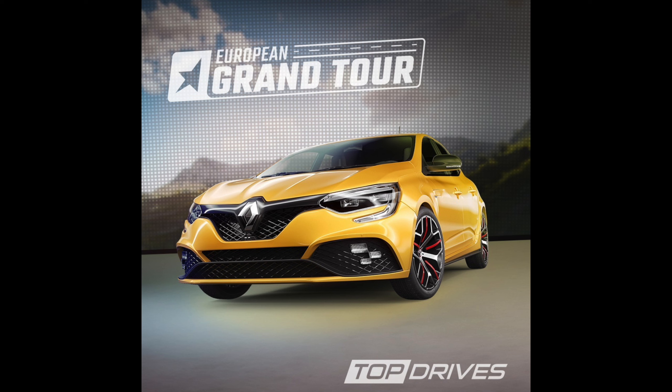Let me know down below what you guys think of these four cars revealed and what else you want to see in this update — let's get a conversation going. Thank you for watching, hopefully you enjoyed this video. Make sure you subscribe so you don't miss any new uploads. I'll be sure to make new content as soon as I find out more about the game update, as well as if I get any exclusives to share with you guys. Take care, have a great day, and I'll catch you guys in the next Top Drives video!